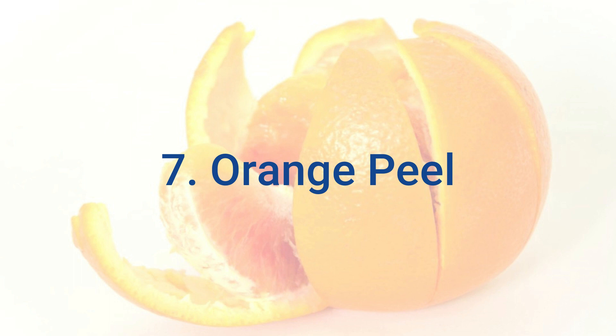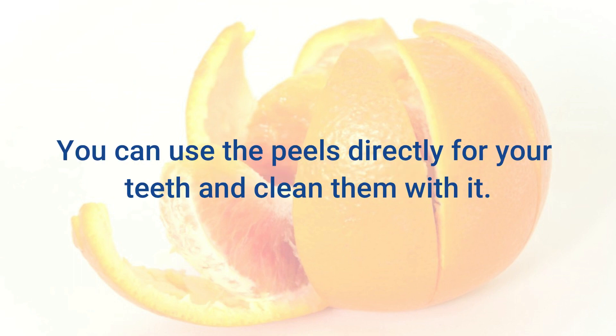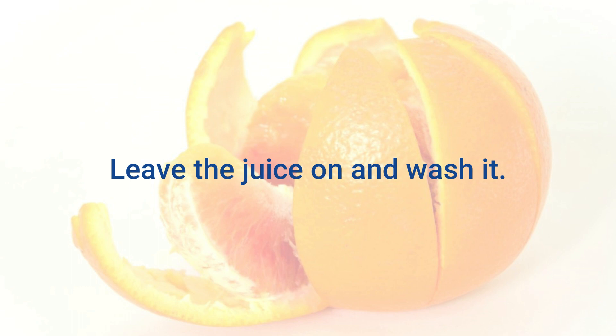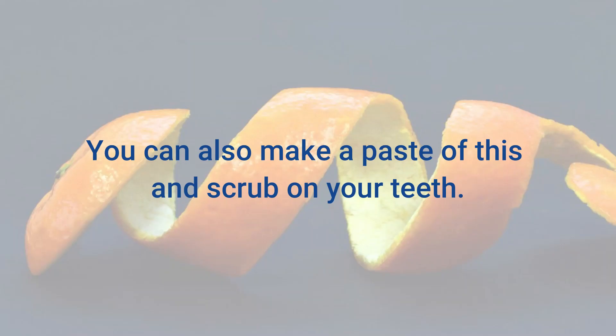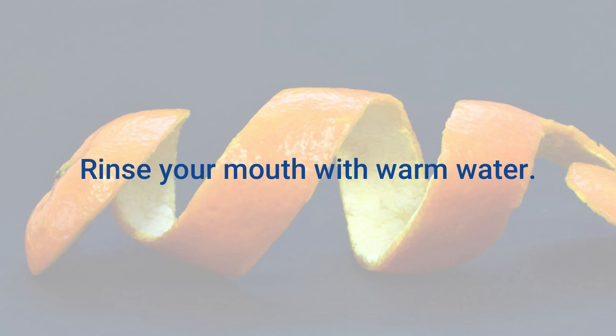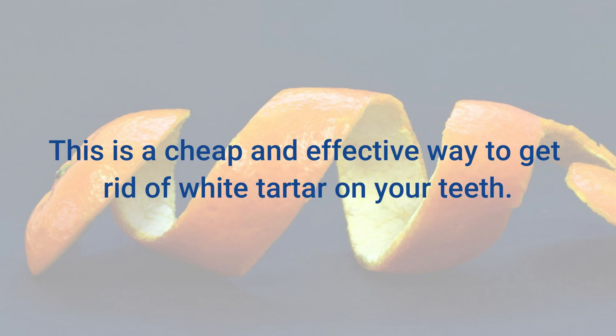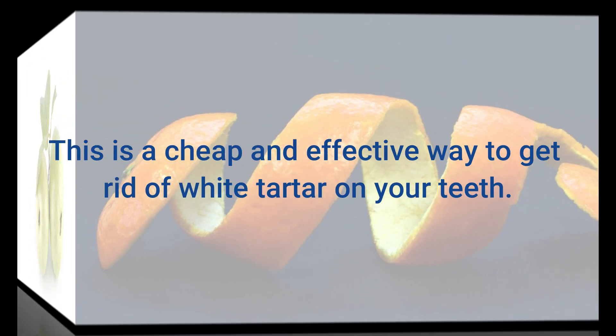7. Orange Peel. You can use the peels directly on your teeth to clean them. Just take a piece of orange peel and rub it on your teeth for 2 minutes. Leave the juice on and wash it off. You can also make a paste of the peel and scrub it on your teeth. Rinse your mouth with warm water. Repeat this twice or thrice a week. This is a cheap and effective way to get rid of white tartar on your teeth.